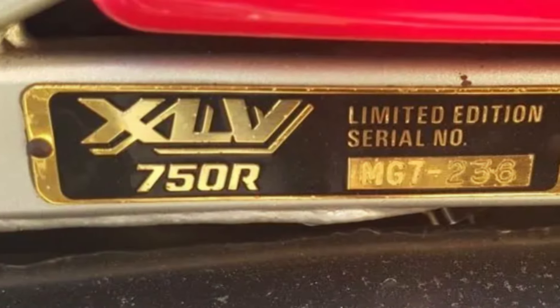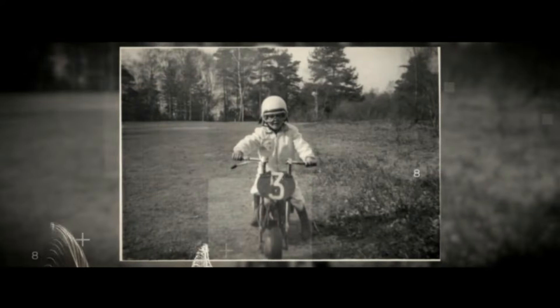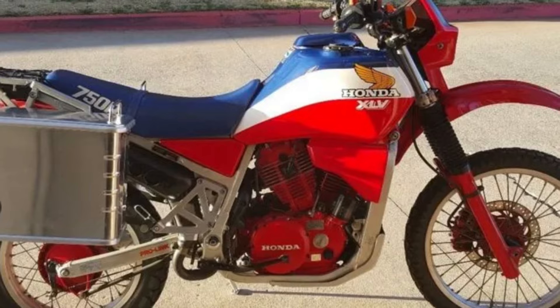Otherwise, they were the same as the stock bikes. The XLV 750R remains a fascinating piece of motorcycling history — a blend of practical engineering and unexpected adventures on the track.